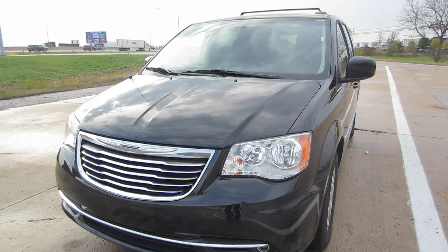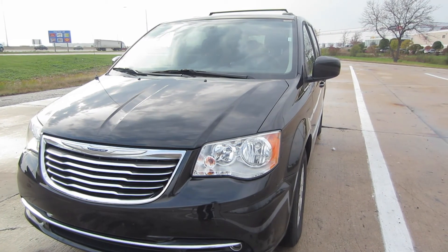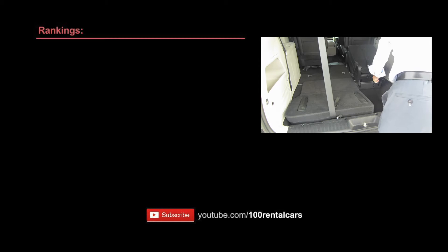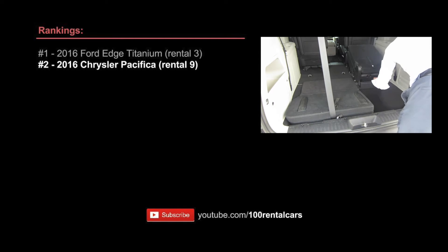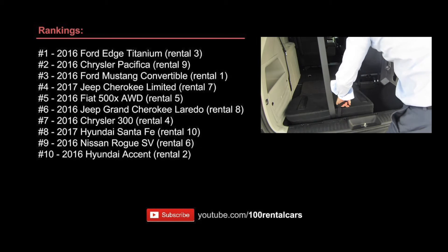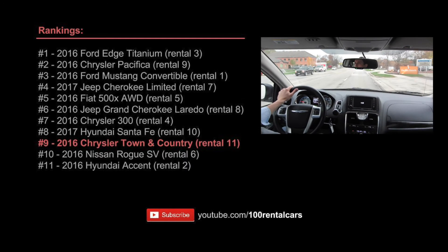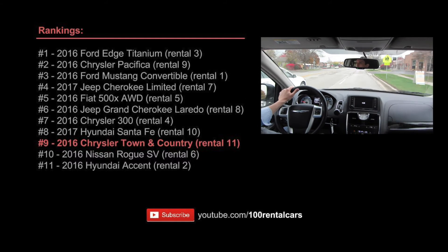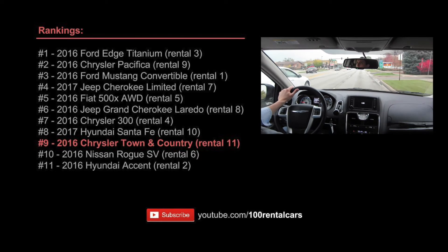That's the 2016 Chrysler Town & Country — I give this car three stars. It's a decent minivan with some nice storage. My plan is to rent a hundred rental cars; so far I've rented 11. The top three are the 2016 Ford Edge, 2016 Chrysler Pacifica, and a 2016 Mustang Convertible. I'm putting the 2016 Chrysler Town & Country at number nine on my list — there's nothing wrong with it, it was nice and had plenty of storage, but there just wasn't a lot to get excited about.